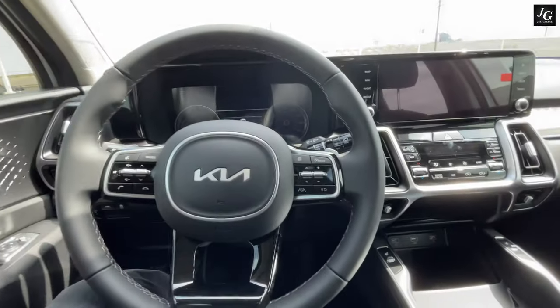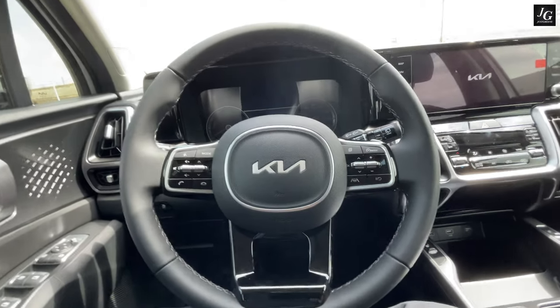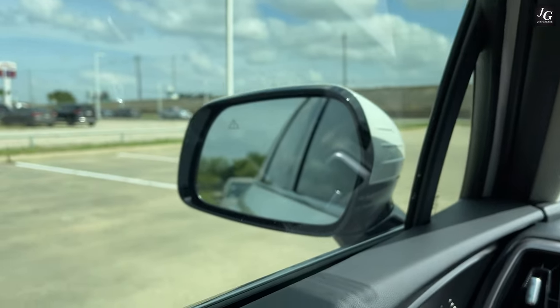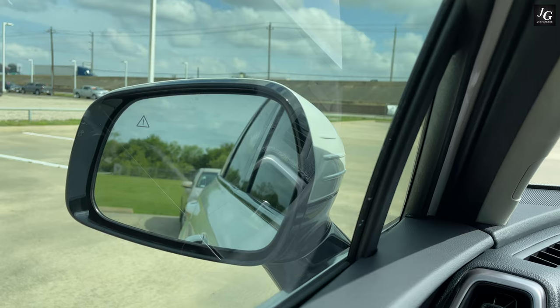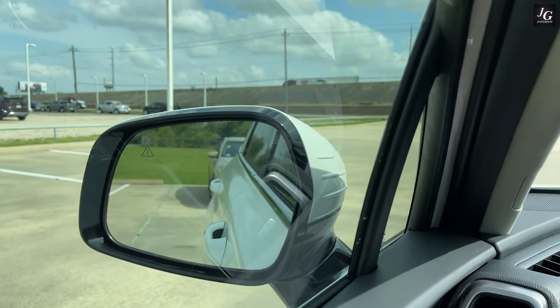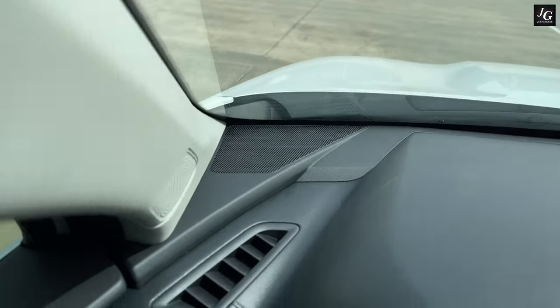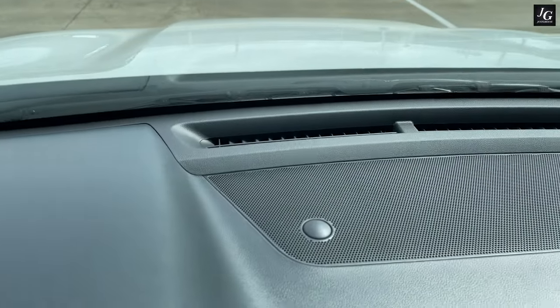Now getting into the 2022 Sorento Hybrid, the interior remains pretty much the same as the total redesign from last year. Closing that door felt pretty solid. The dashboard is made of hard touch plastic, with two air vents on each side of the panel, one in the center, along with the speaker grille. We'll talk more about the speaker system when I get to the infotainment.